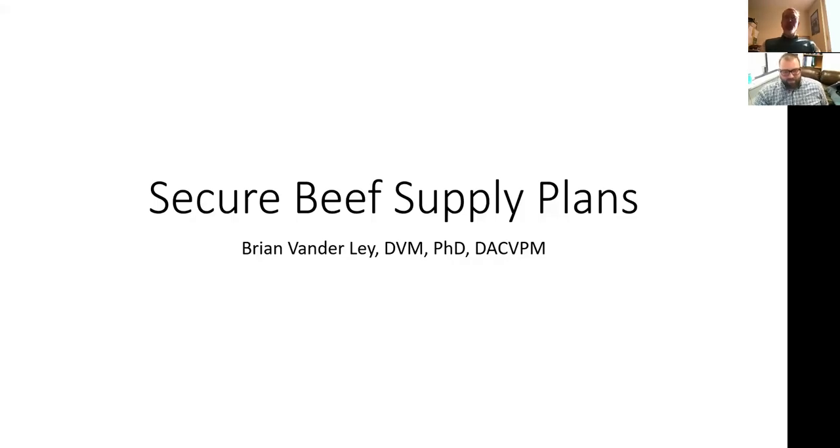Our next topic is secure beef supply plans. Dr. Brian Vanderley, a veterinarian at the University of Nebraska Great Plains Veterinary Education Center, has been working in collaboration with the Nebraska Department of Agriculture to develop this planning tool for feed yards. He'll describe it in great detail.